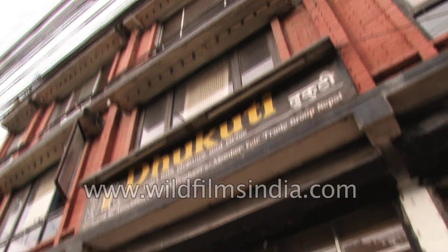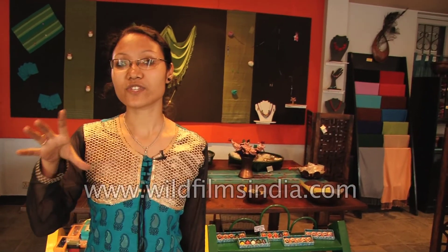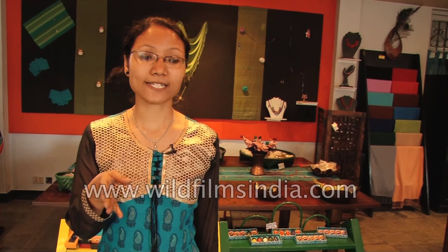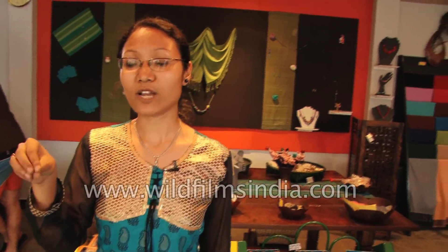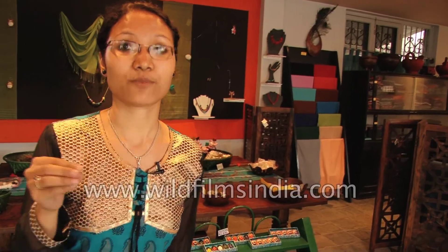This is Tukuti, a retail outlet for different kinds of handicraft products. We have a head office called the Association for Craft Producers, which deals with different categories of products like textile items, felt items, bamboo items, and uran items. Tukuti is the only retail outlet in all of Nepal that sells products from the ACP, the Association for Craft Producers.